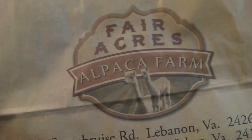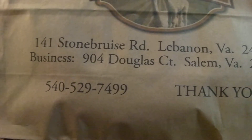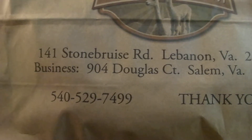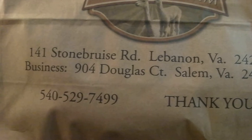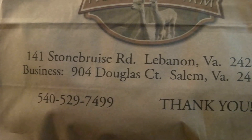Hi everyone, welcome back to Genotopia. I'm showing you this address right here because I'm sure you will want to purchase some alpaca socks or an alpaca hat after you see mine.